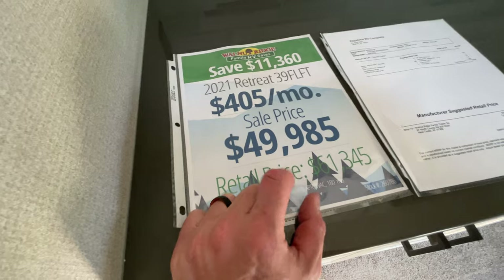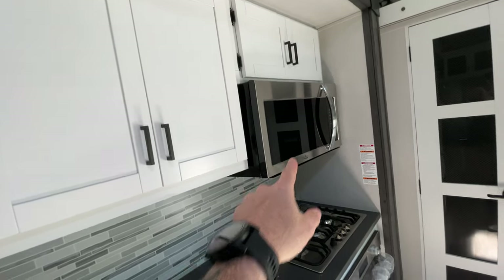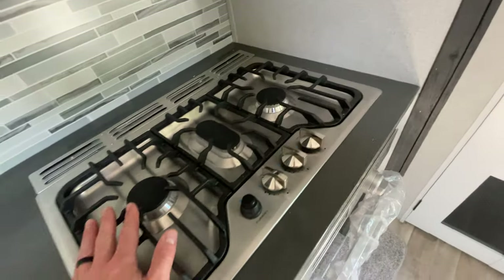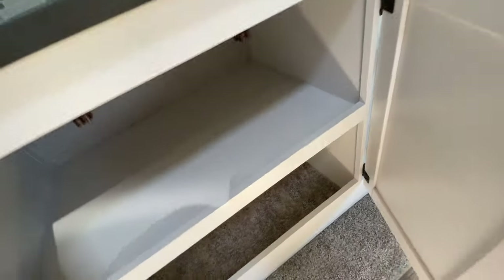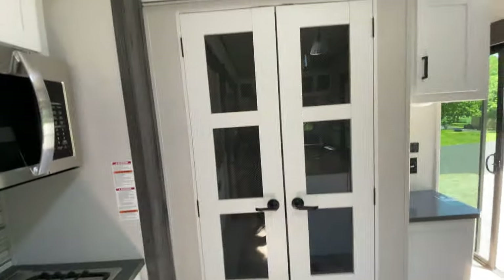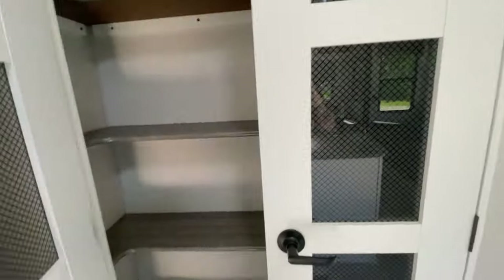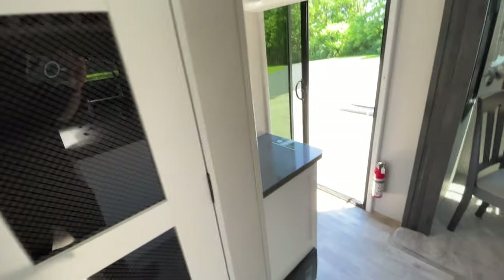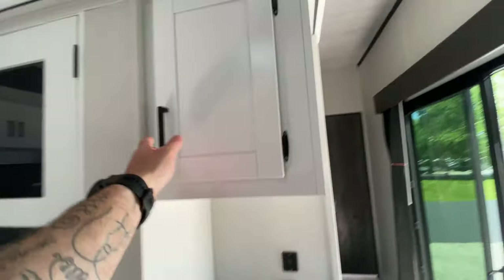The price for this is $49,985. You can see the cabinets up above, your residential-size stainless steel microwave, and you have a three-burner stainless steel stove here — actually a really nice size — with more cabinets for storage. Keep all your pots and pans there. And you have this nice big pantry — you can fit a month's worth of food in here depending on how big your family is. Last but not least, you have a little nook area where you could put your Keurig, or margarita maker, or whatever you wanted — and yet another cabinet.